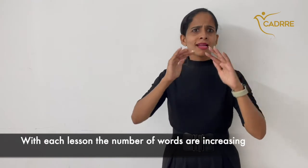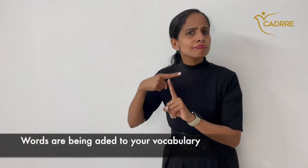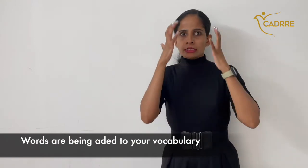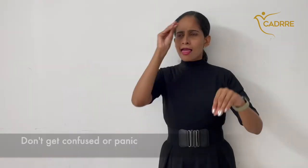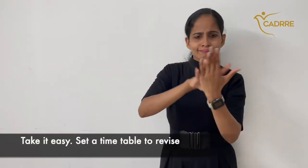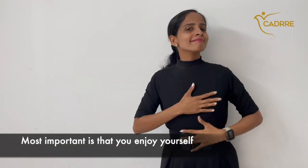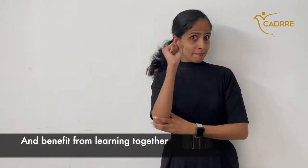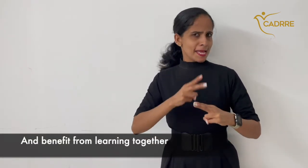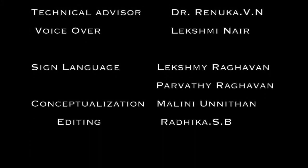With each lesson the number of words are increasing — words are being added to your vocabulary. Don't get confused or panic. Take it easy. Set a timetable to revise. Most importantly, enjoy yourself and benefit from learning together. Keep practicing. Bye bye!